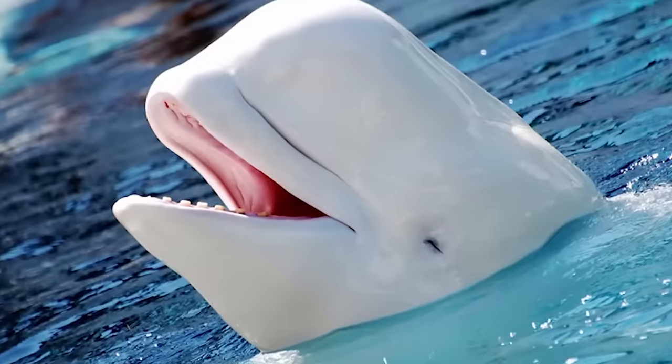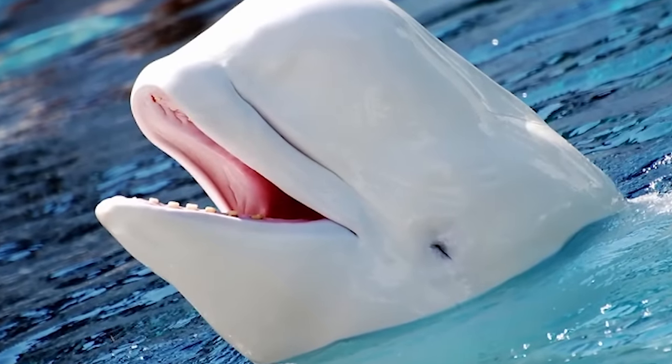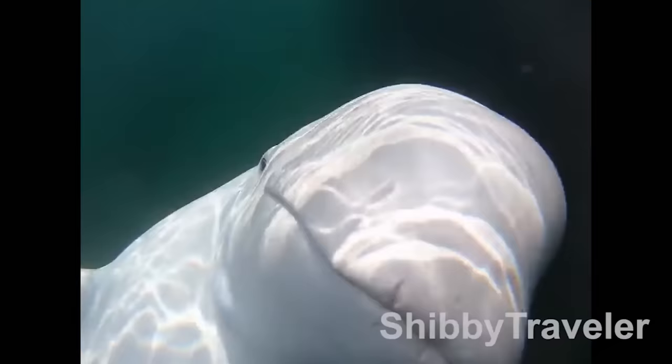Number 5: baby beluga. Beluga whales were the reason I wanted to go to places like Marineland when I was younger — before I realized it wasn't that great. They look like the perfect mix between a dolphin and a whale and just look like they're always having a good time. This man was just kayaking when a beautiful, curious little beluga whale came up to visit, and he even got to pet it.